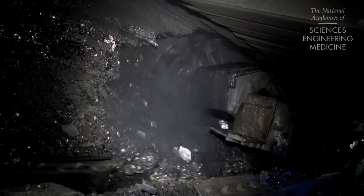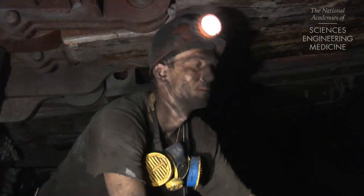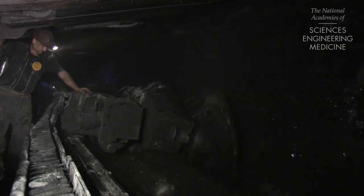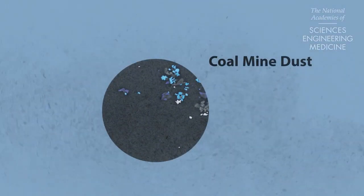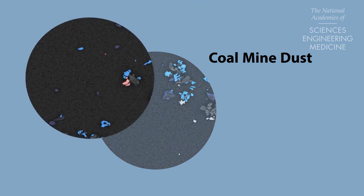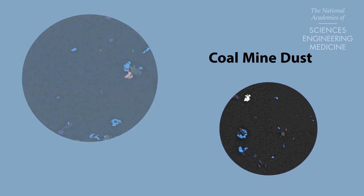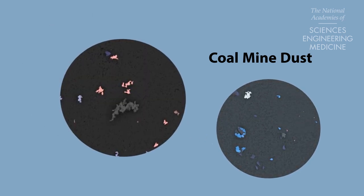Chronic exposure to dust during underground coal mining puts miners at risk for black lung disease and other respiratory illnesses. The characteristics of coal mine dust vary according to mine geology and mining practices. It is likely that more than one type of particle in the dust contributes to disease risk in miners.